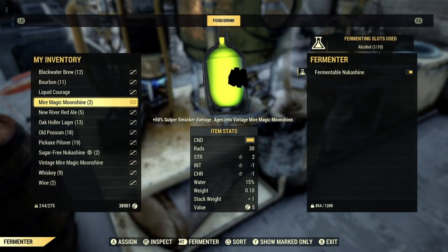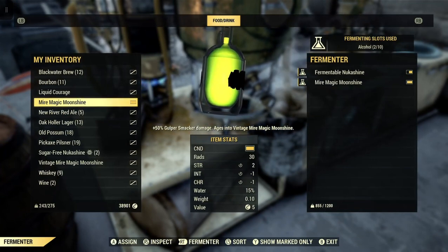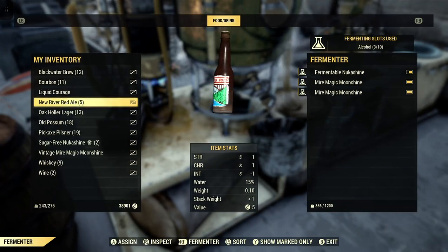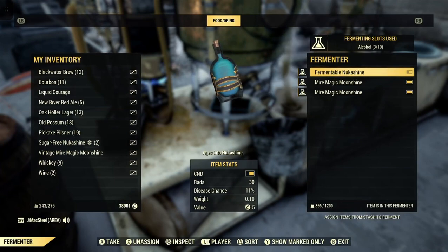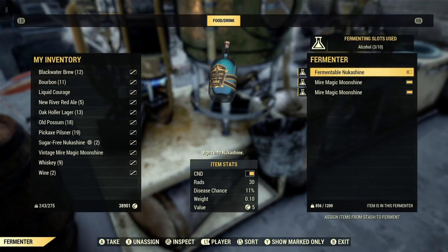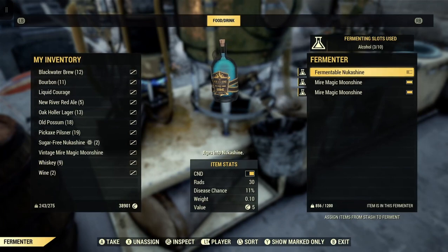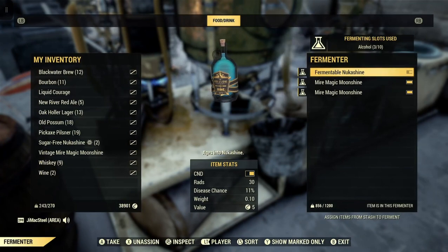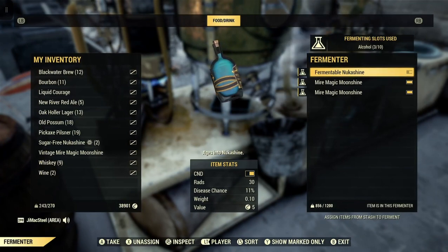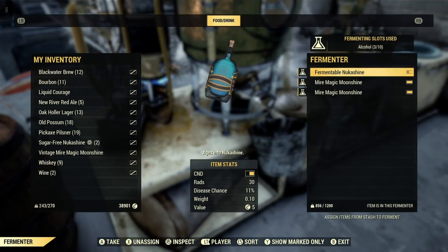It says it ages into vintage fire magic moonshine, so we're going to put those into the fermenter. The fermentable nukashine takes 30 minutes real time to change to regular nukashine. Then you take it out, put it back in as long as it has one of these bars on it, and it takes about an hour or a little more to change from regular nukashine to vintage nukashine, which you can use for your daily.